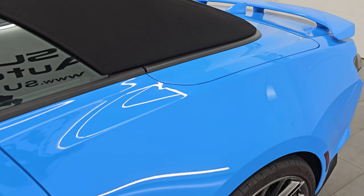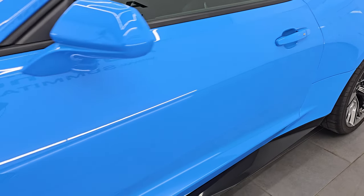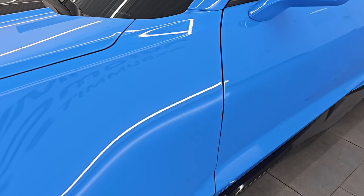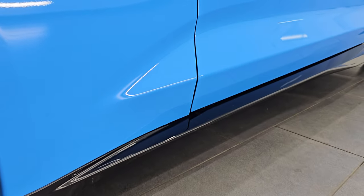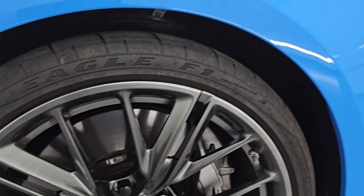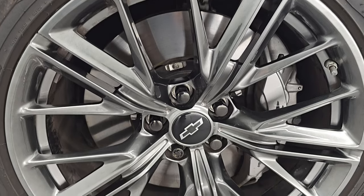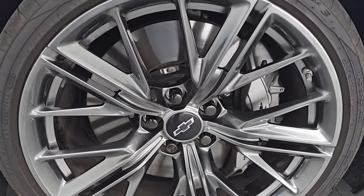Paint color is Rapid Blue, paint code is GMO. I shoot all my videos in 4K. If you like the videos, subscribe to the YouTube channel, click the bell notifications to get updates on the videos I do each and every day, and stay current on our ever-changing and vast sports car inventory so you do not miss out on gems like this one.